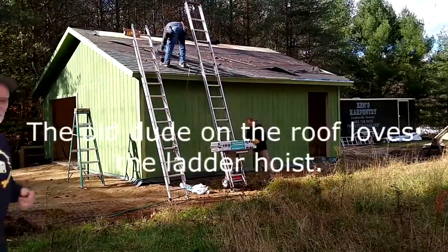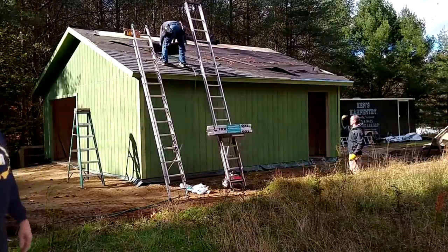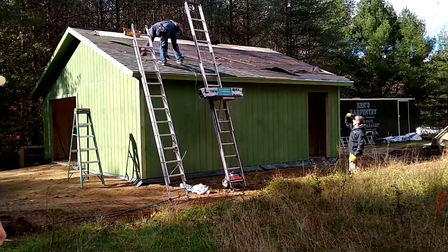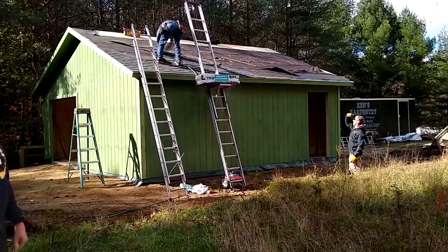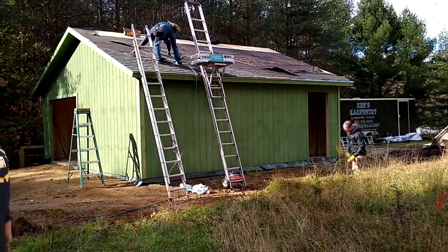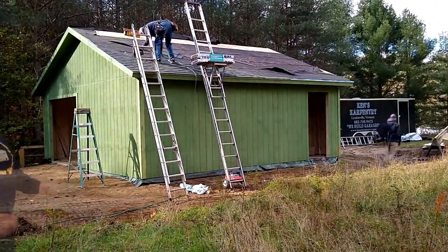I love that ladder hoist — boy, that's slick. It saves so much work going up and down ladders bringing shingles up. I love shingling, by the way. It's just kind of fun. I used to say it was mindless work, but you really do have to think. It's fun because it's a repetitive thing, and I'm kind of into that.